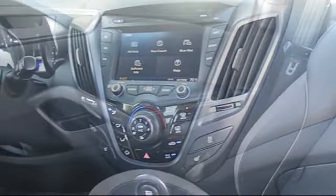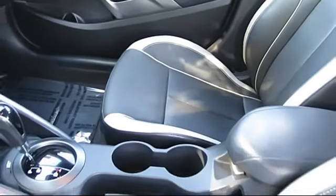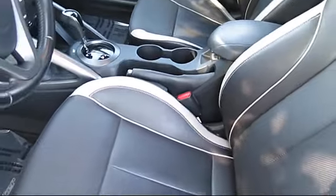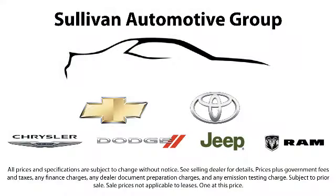That's why for over 60 years, the Sullivan family of dealerships has been recognized for high-volume sales, superior service, and excellent customer satisfaction. Whether you're from the Bay Area, Sacramento, or anywhere in California, it's worth a drive to one of our dealerships. So come visit us today. Thank you.